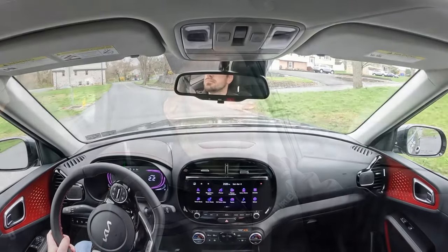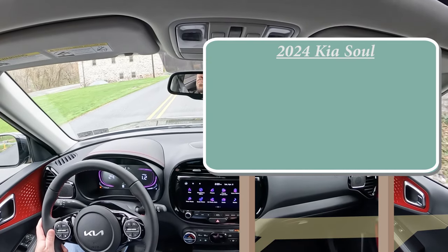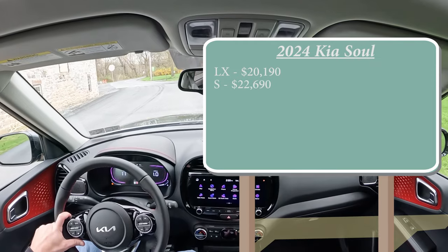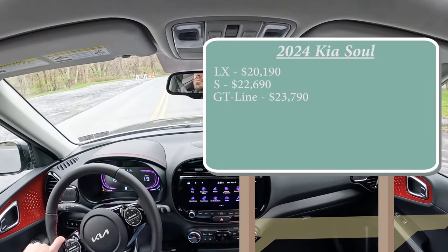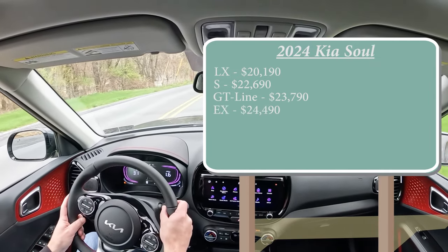Let's start with pricing. There are several different trim levels for the 2024 Soul: the LX starting at $20,190; the S at $22,690; the GT Line — which is the trim we have today — starting at $23,790; and lastly the EX going for $24,490.